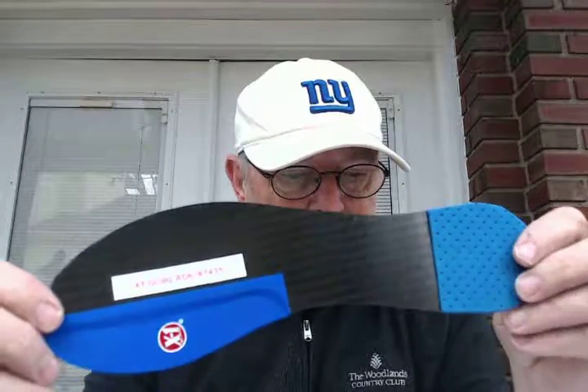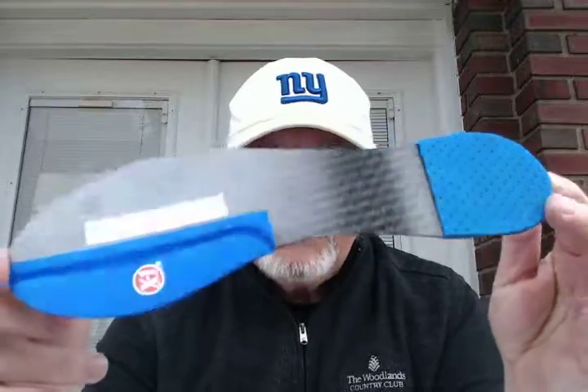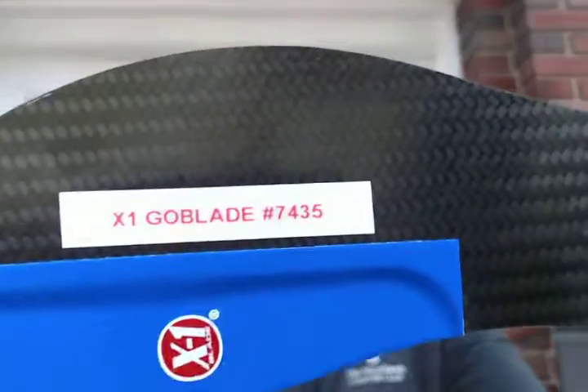So it's going out to Eric in Ocean Springs, Mississippi. X1 Blade, number 7,435. Made a bunch of them, so it's going to be fine.